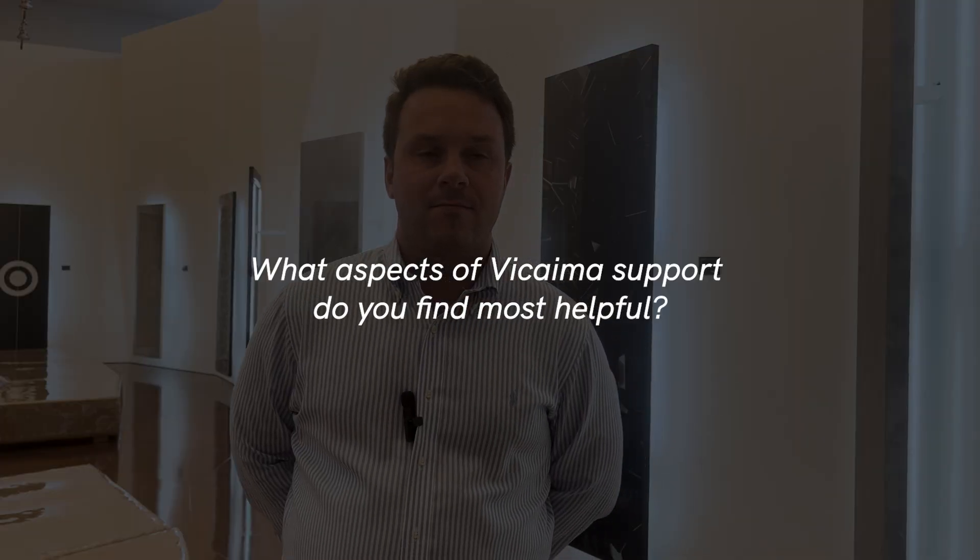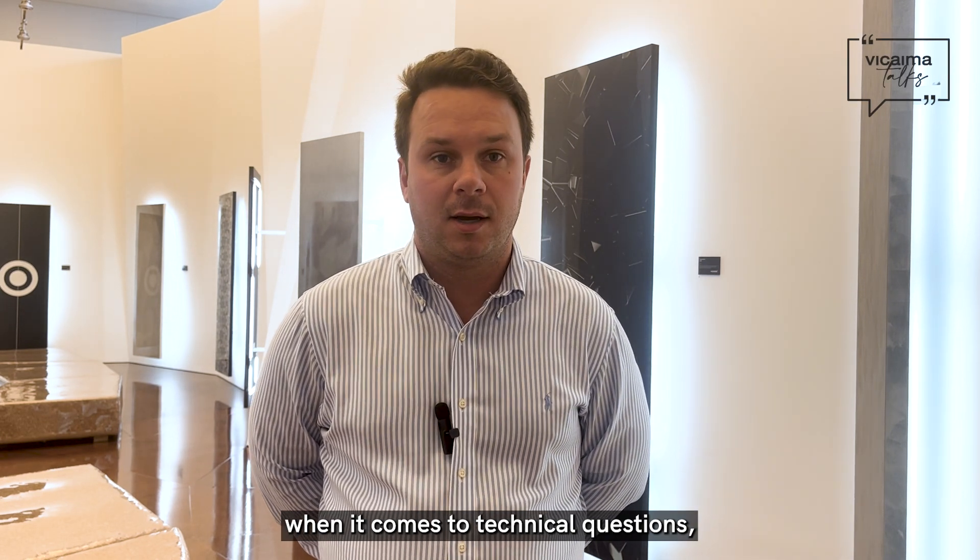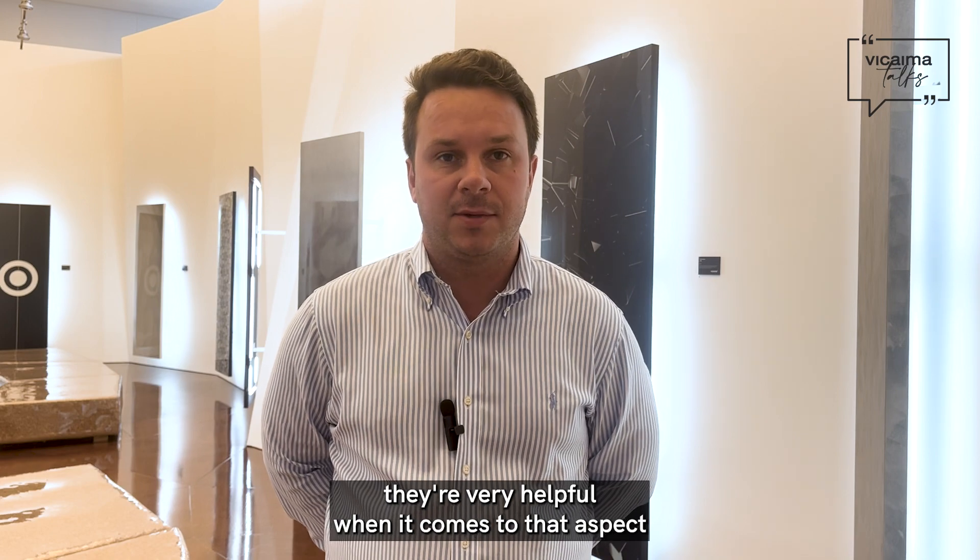What aspects of Vicaima support do you find most helpful? I would say the customer service when it comes to technical questions. They're very helpful when it comes to that aspect.